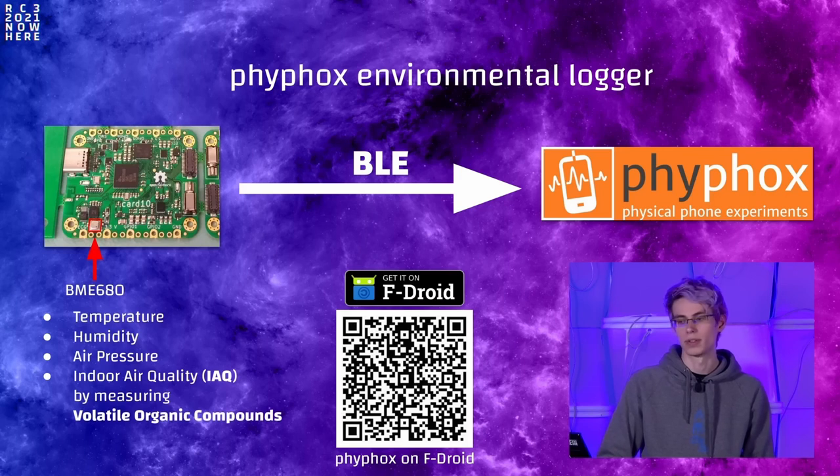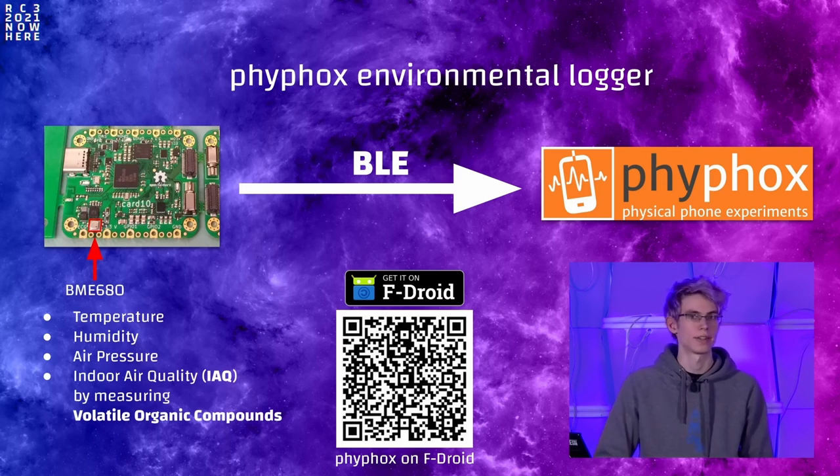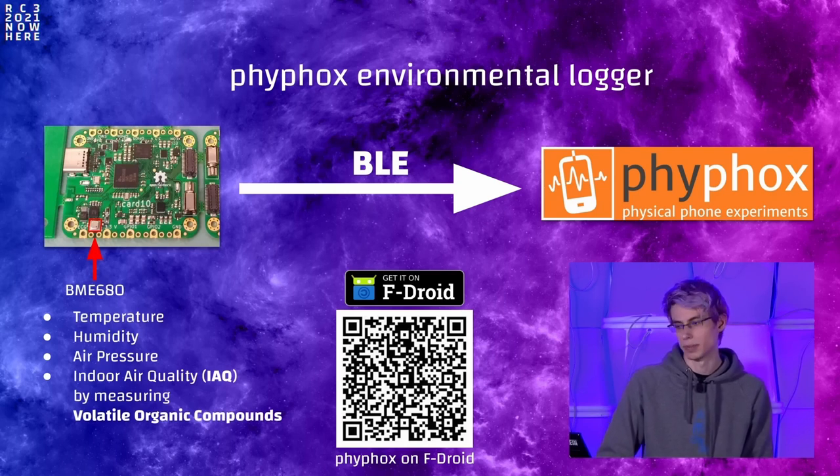We now want to show some demonstrations of what you can do with Cardio using features implemented after camp. For example, there is FiveFox — an app from RWTH Aachen which transforms a phone into a mobile laboratory. You can use Cardio sensors with FiveFox over Bluetooth Low Energy. On Cardio there is an environmental sensor, the BME680, which provides standard environmental values like temperature, pressure, and humidity, but also measurements that can be used to infer an indoor air quality value — and that's what we want to demonstrate.